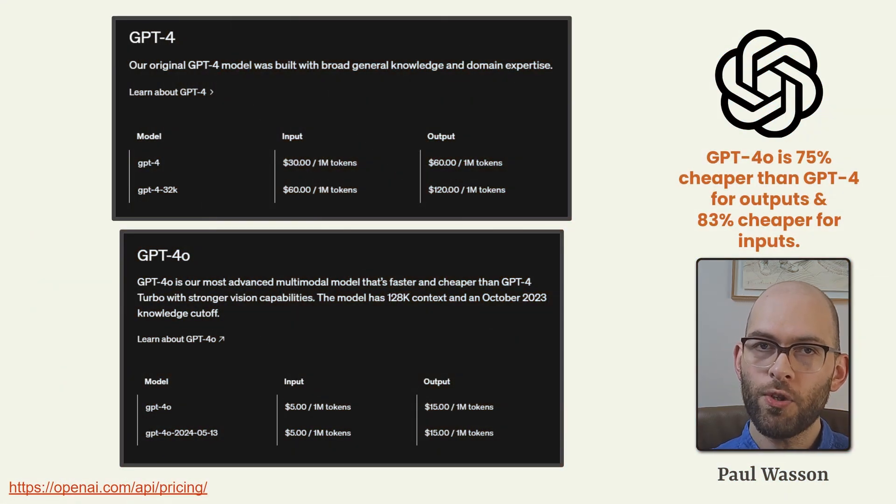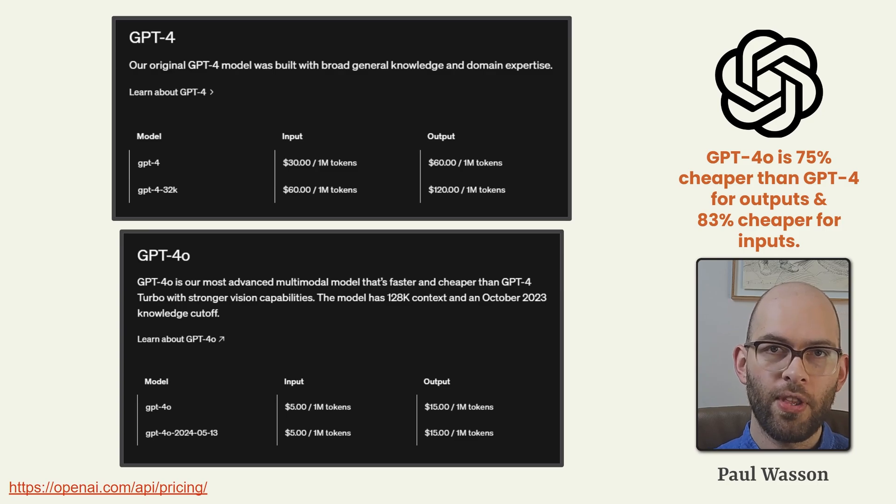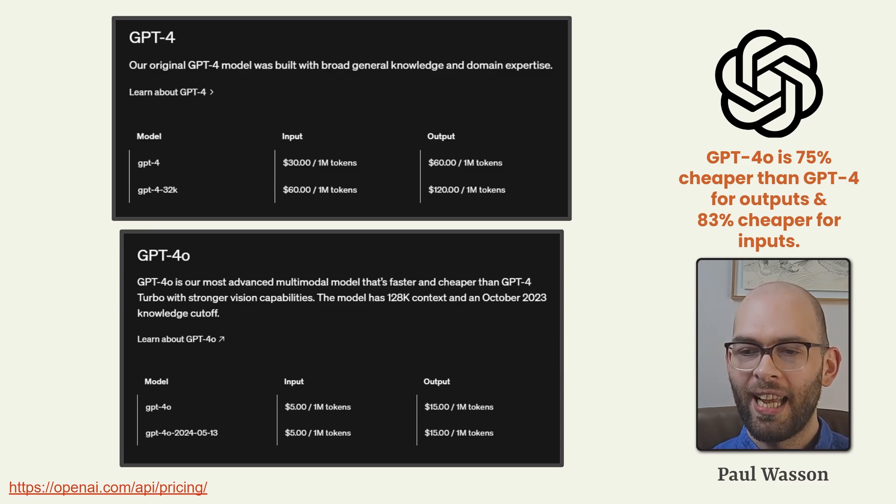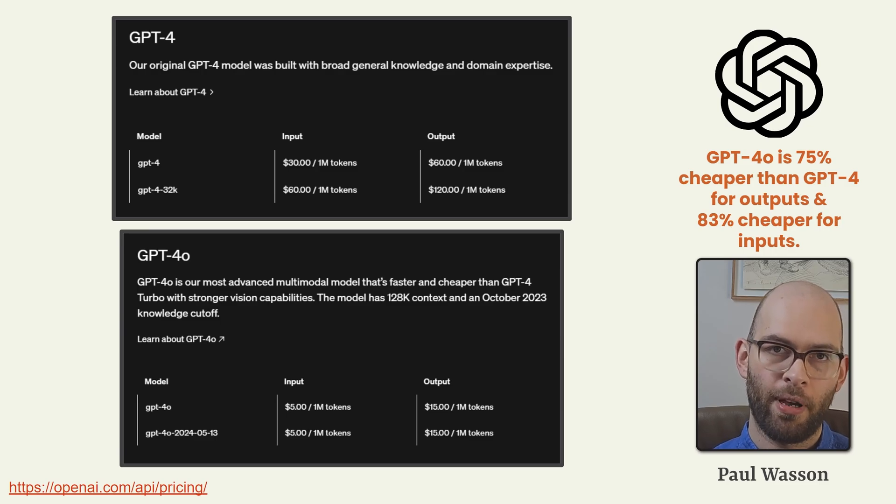This speed is thankfully also being translated into cost savings for developers and hobbyist programmers using the API to build tools and software applications. GPT-4 Omni is 75% discounted compared to GPT-4 for outputs and 83% cheaper for inputs.